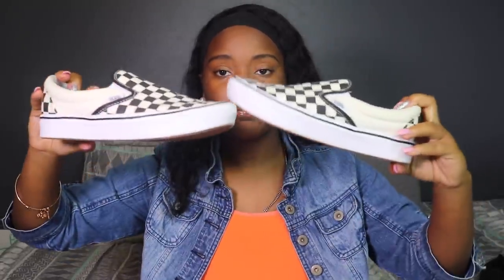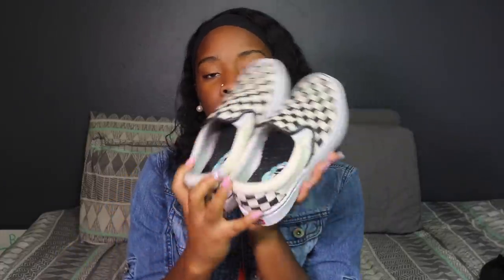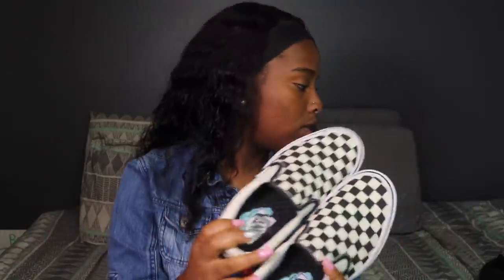Not much to say about these, they're just black and regular. Last but not least for Vans, I have these checkerboard black and white Vans. These are newer — I got them in December of 2019. They look better too. These are one of my favorite pairs, and the colorful Vans are also one of my favorites. So those are all the Vans — on to Nike.